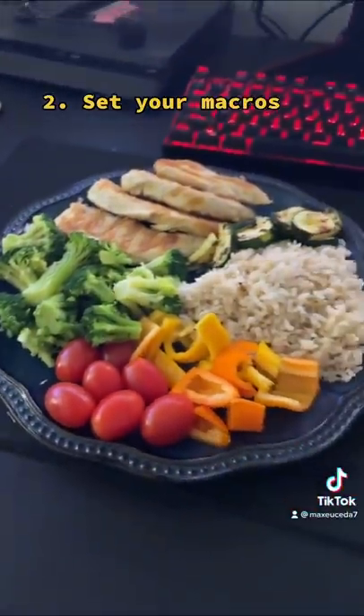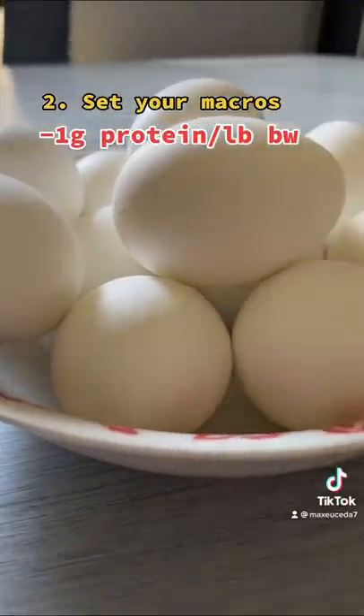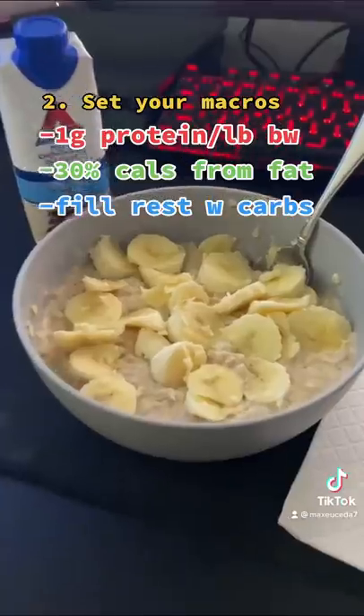Step two is to set your macros. I recommend eating at least one gram of protein per pound of body weight, with around 30% of your calories from fat, and fill the rest with carbs.